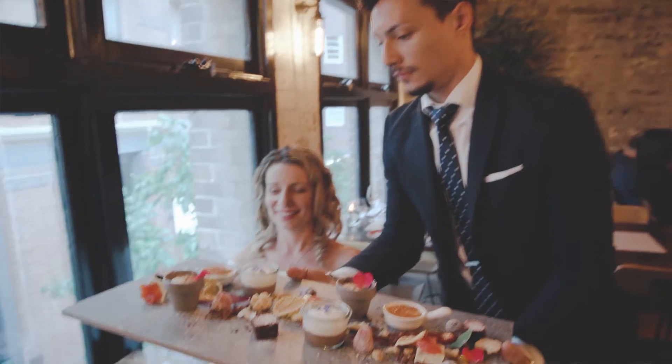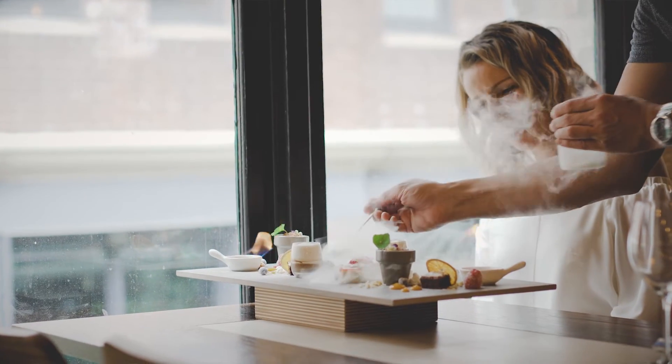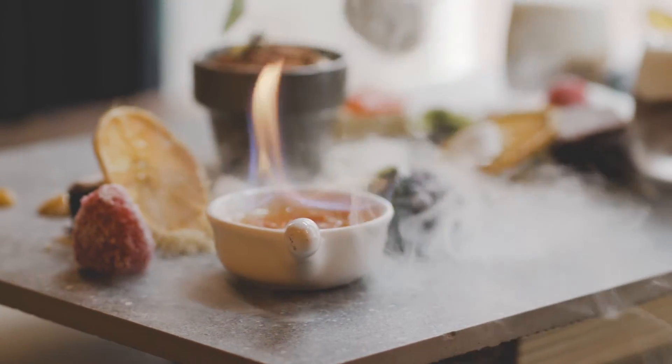At the end of your meal you get the dessert presentation — really art on a plate — so we call it the Jackson Pollock. We have a burning crème brûlée on it, and we use a little bit of liquid nitrogen, and meringues and tiramisu. The flavors always change and it's quite a nice end to your meal.